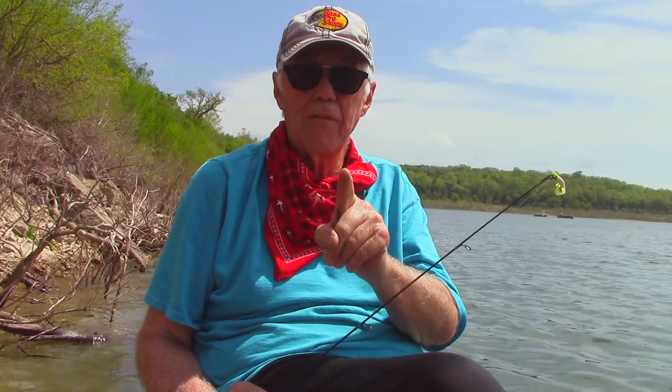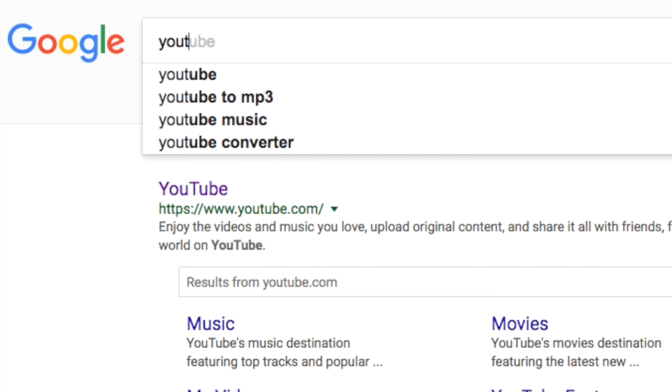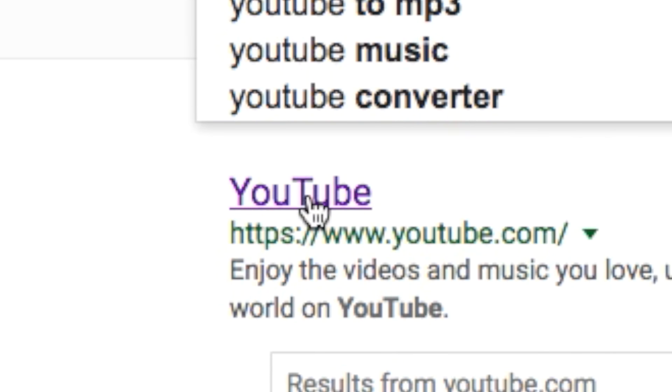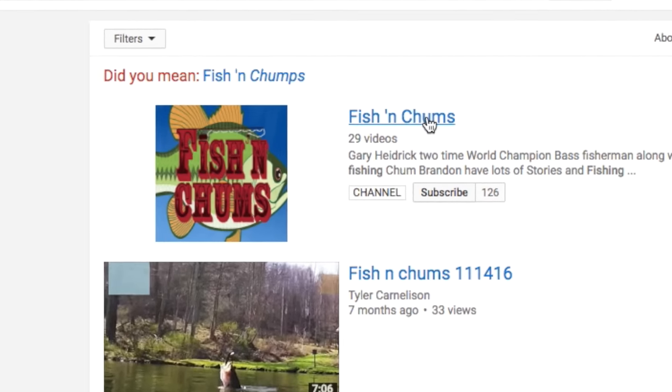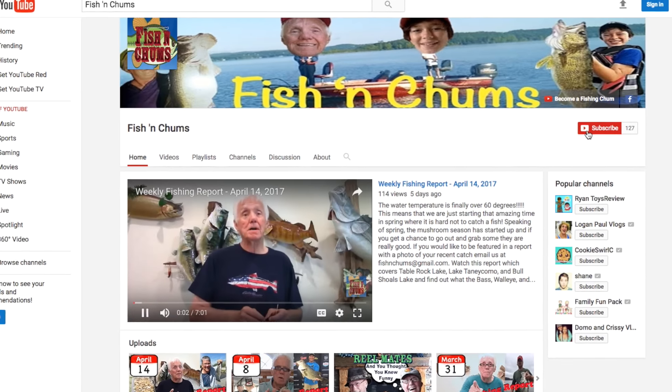All in all, depending on the weather, we ought to be able to get out and get bit this weekend. I want to thank you for being with us — be sure to like and share, very important because we're a new little show here on the block. We'd like you to tell your neighbors and friends about us. You can also go to YouTube and look up Fish in Chums and subscribe — we'd love to have you be a member of our family.